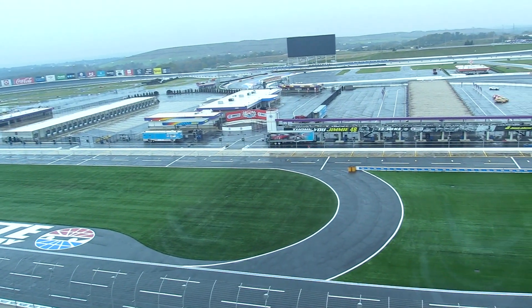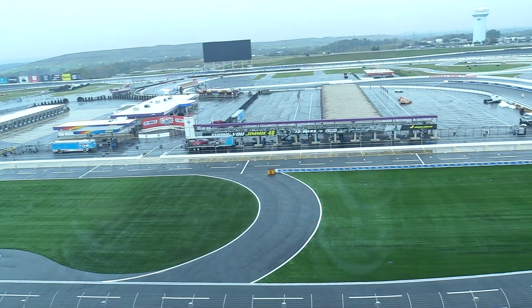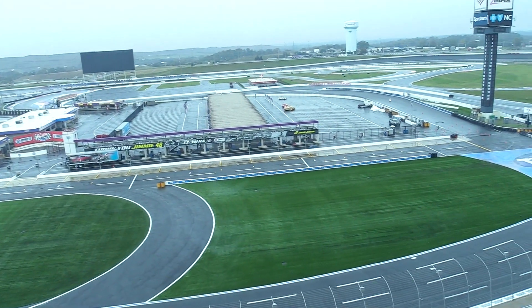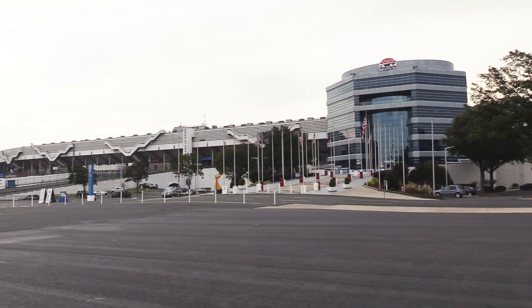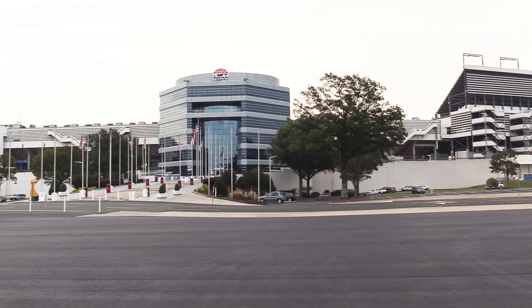We have eight tracks, and they really cross the entire nation. We have a track in San Francisco at Sonoma, Las Vegas, Texas, New Hampshire, Kentucky, Atlanta, Bristol, and Charlotte.